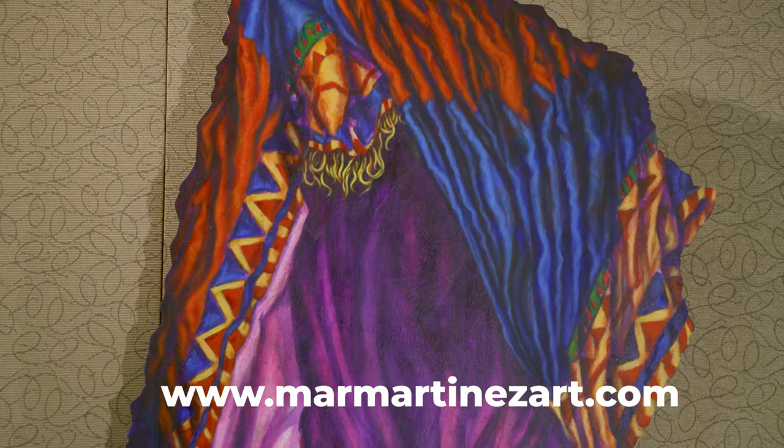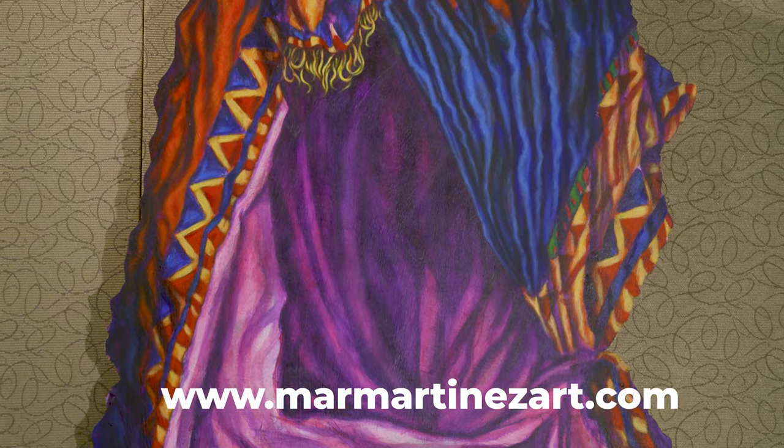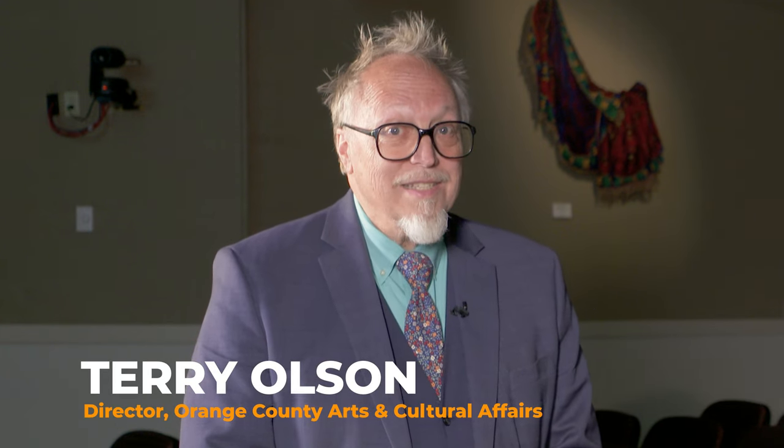Thank you very much Tamara for talking with us today. Thank you so much. And if you want to see more of her work at Mare Martinez Art, please check that out. Hope you're looking forward to our next Artist Spotlight.